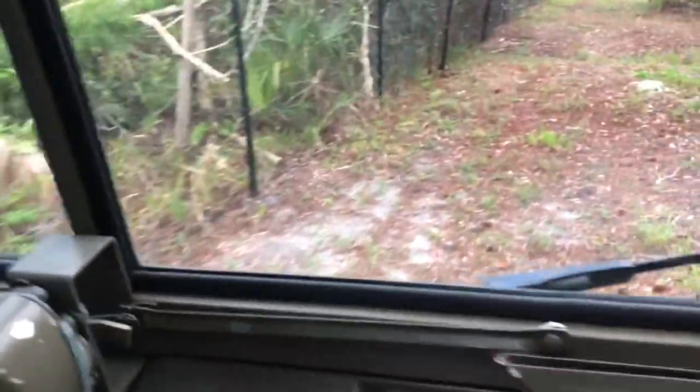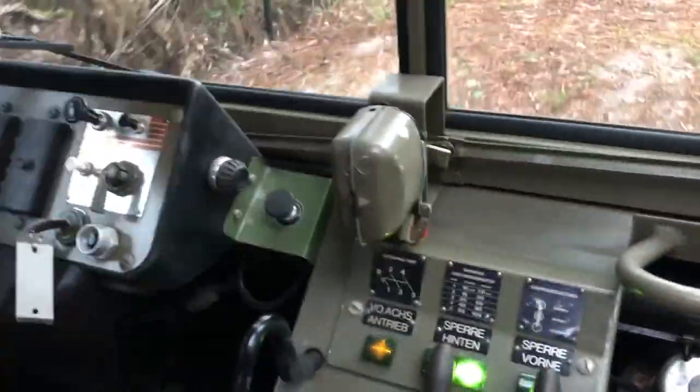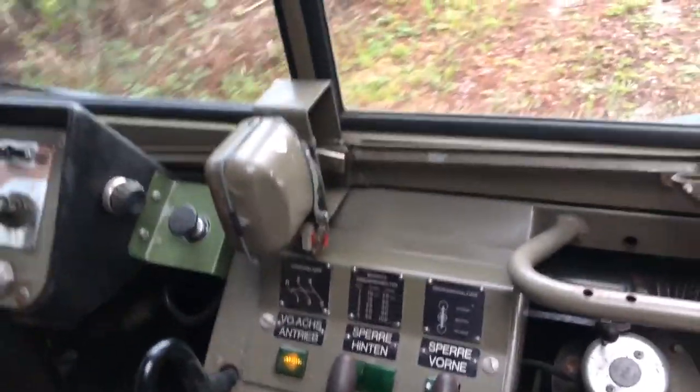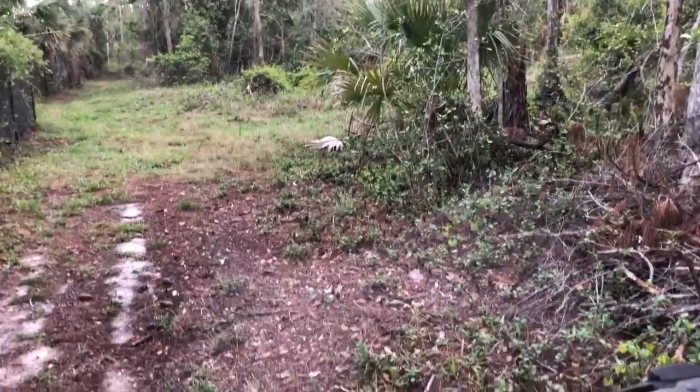You can see that we did have the lockers on. We put it in low gear now — stop for a second — or first gear. Yeah, so now we can put it in first.